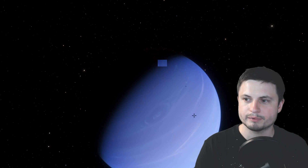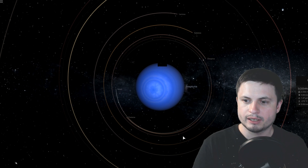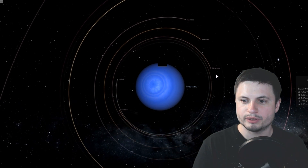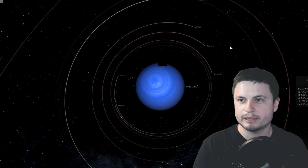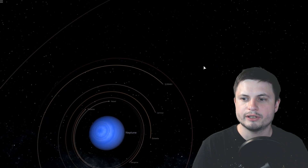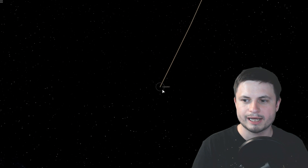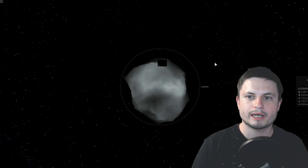We're looking for a specific moon here. I'll need to bring up Universe Sandbox where all of the moons are labeled and very easy to see. The moon we're talking about today is the only moon that doesn't have a name yet, and it's right here. This is, or was, known as S2004N1.